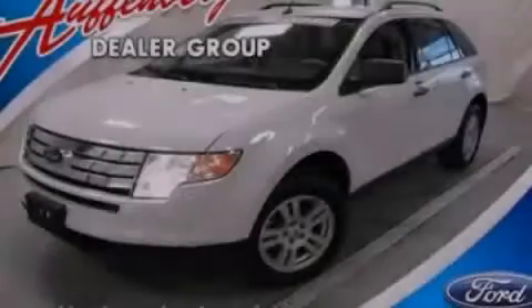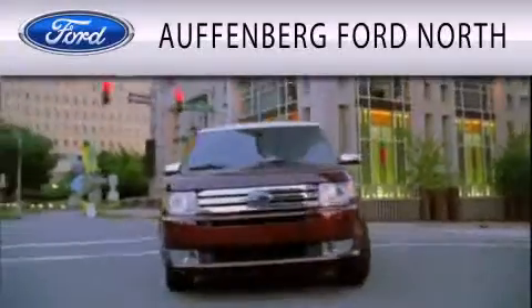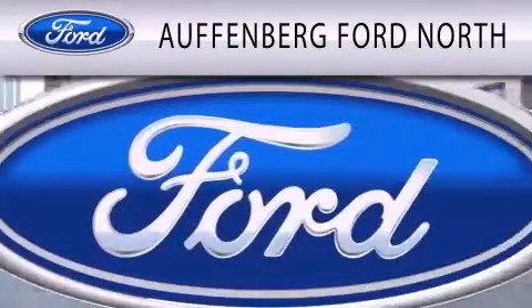Please call us today for more information on this great vehicle. Offenburg Ford North is dedicated to doing everything possible to ensure that the experience you have selecting your next vehicle is as pleasant as possible.